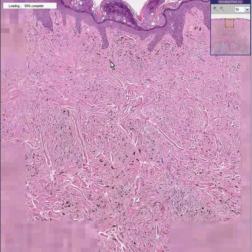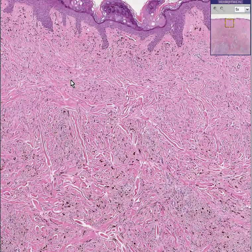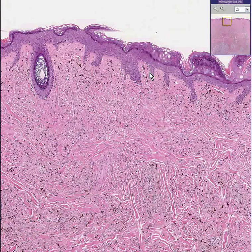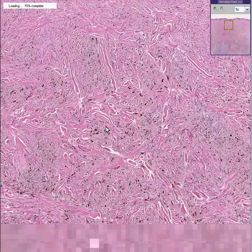They may be pigmented or they may not be pigmented. They may be spindly or they may be round. They may involve this junction here where melanocytes normally live, between the epidermis and the dermis, or they may predominantly involve the dermis.